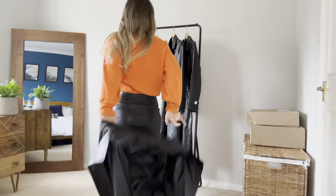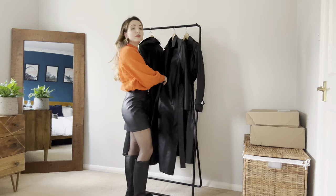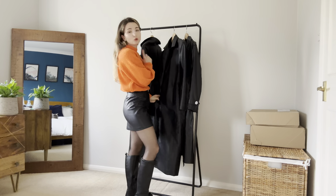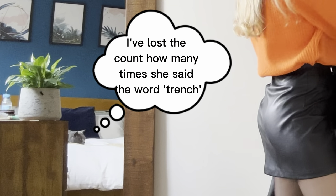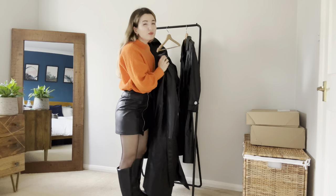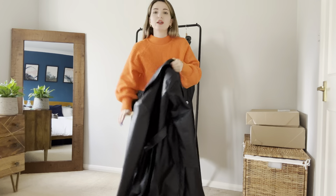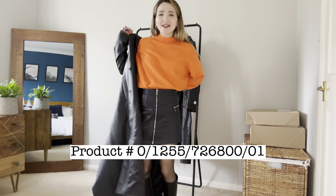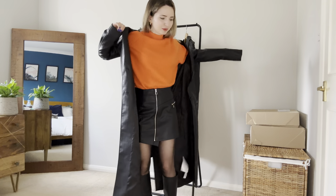From first glance, I don't think this is the coat I'm going to keep, because the first trench coat — the faux leather one — is the one I really liked, so I'll save that for the end. Trench coat number two feels heavier than the other two. It doesn't have lots of details; there are no belt straps on the shoulders, and it's quite tight — the sleeves feel tight.